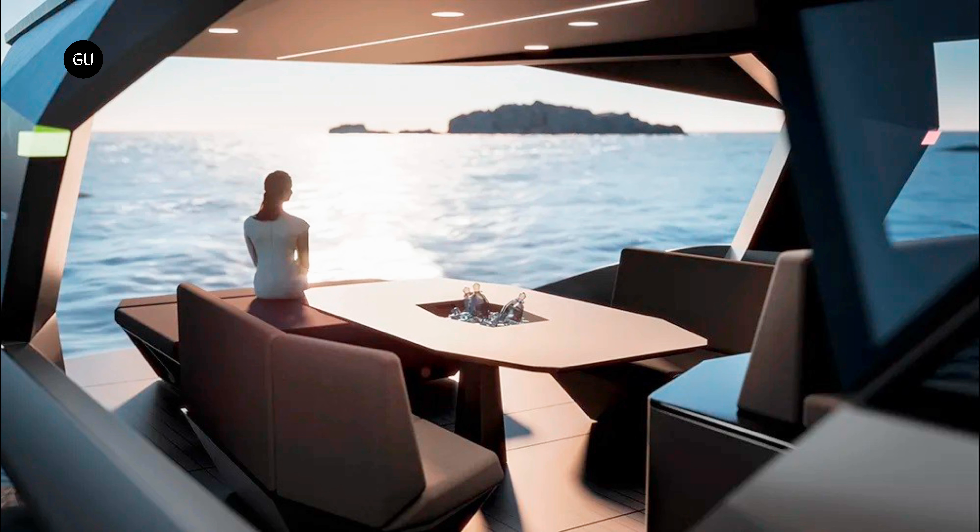In terms of amenities, the Open incorporates everything one expects a luxury day boat to offer. There is a two-seat helm station protected by an angular wraparound windshield and a large hardtop covered in photovoltaic panels. A small seating area can be found forward and presents a vantage point for spectacular views. The aft area of the open deck includes a dining space with sofas and a table, a sun pad, and a bathing platform.